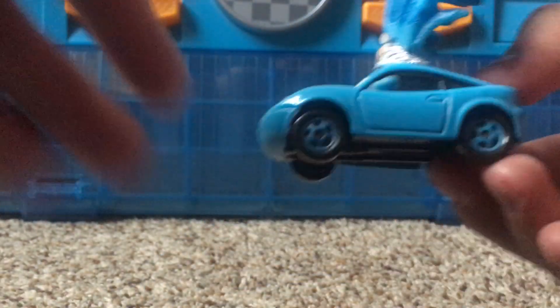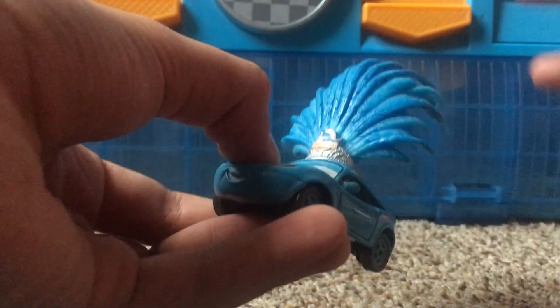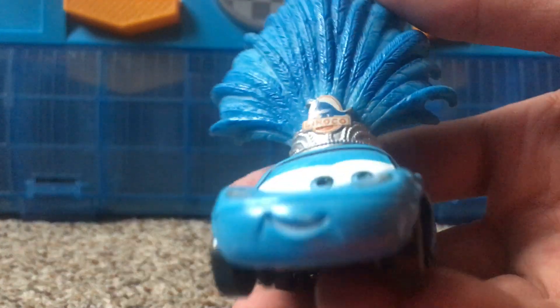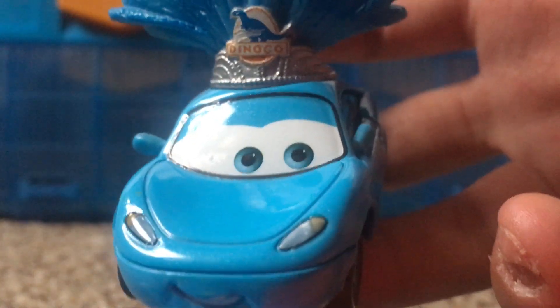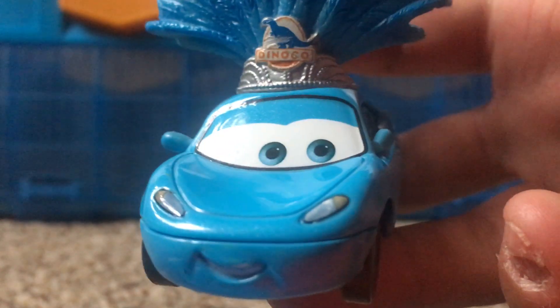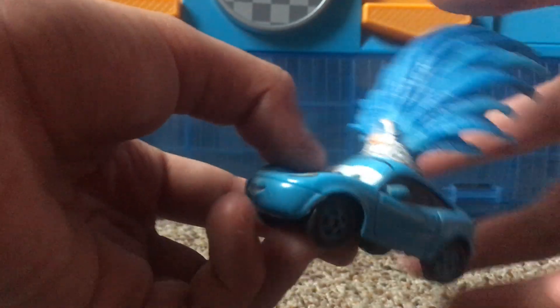The Dinoco Showgirl is a nice light blue color on the body of the car, and her hat has a nice silver area down here with feathers up there. She has a nice little smile, happy and smiling with her eyes looking to the right side. Everything is Dinoco blue — blue eyes, blue car, blue feathers.